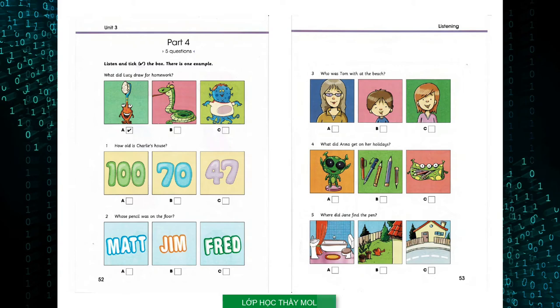One. How old is Charlie's house? Dad, how old is our house? Well, Charlie, it's older than me and I'm forty-seven. Wow, is it one hundred? No, my dad built it. Your grandpa. It's seventy years old.